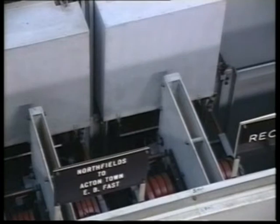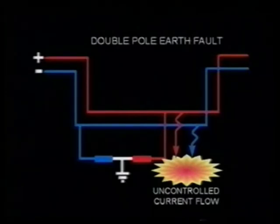If the insulation failures are close together, enough current will flow to open the substation circuit breakers. But if the failures are further apart, the earth fault current is no more than normal load current and the circuit breakers remain closed. So a current of up to 4,500 amperes can circulate uncontrolled via earth. If this happens, part of the current path will eventually overheat, burn out and cause an arc.